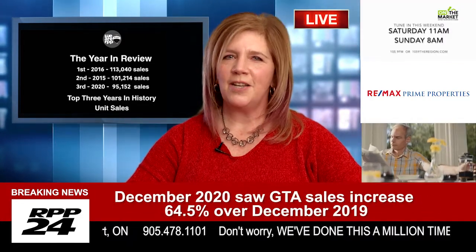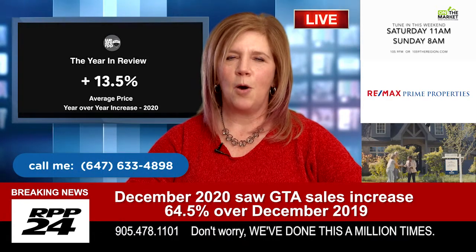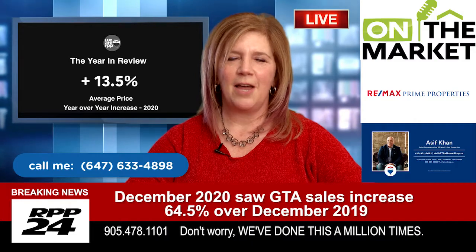If you have any questions, please give me a call at 647-633-4898. I'm always happy to help. Thanks and have a great day.